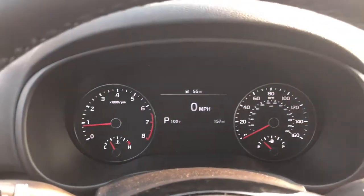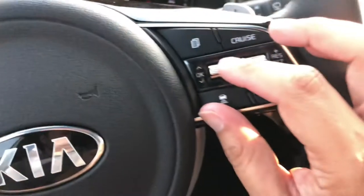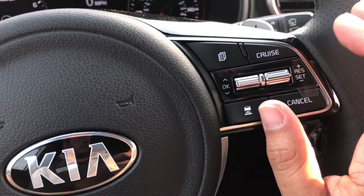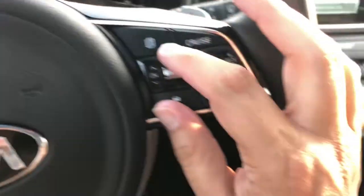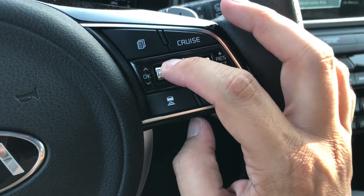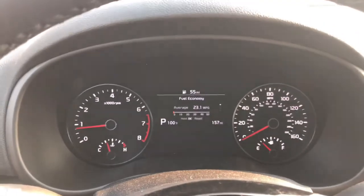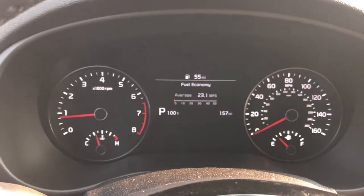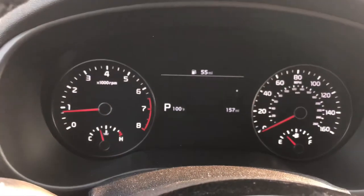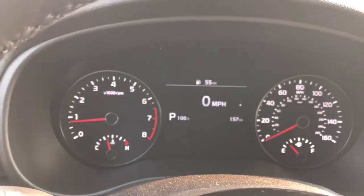Coming to the center cluster — you have your standard cluster: gas, temperature, speedometer in the center. Some people can't find the speedometer because it's in the menu settings. There's a little button here that looks like two pages — if you press that you can manipulate the screen going left to right. The toggle switch up and down manipulates going up and down. My favorite screen tells you how many miles to empty, your average fuel economy, and how many miles have been driven. Keep scrolling down and you have your trip info.